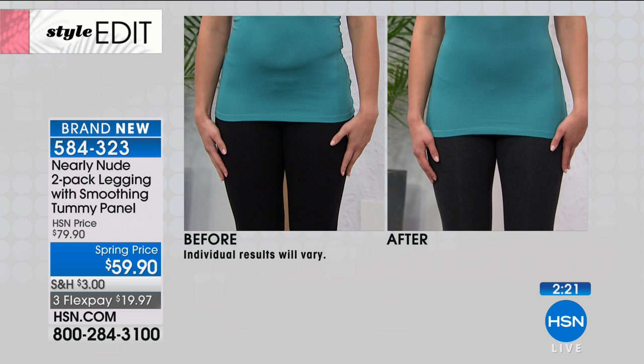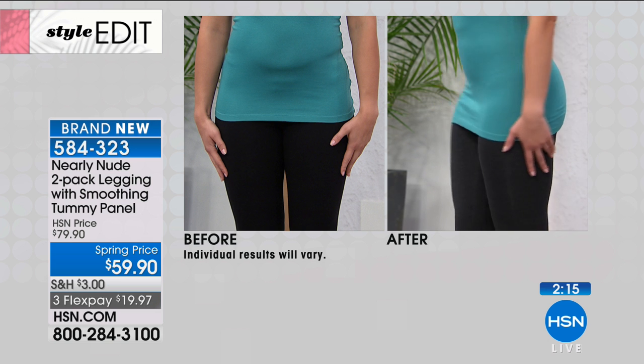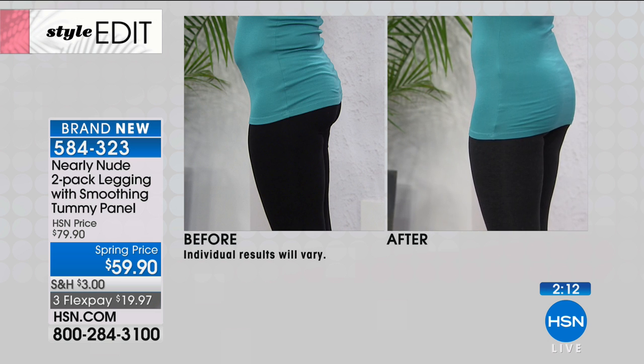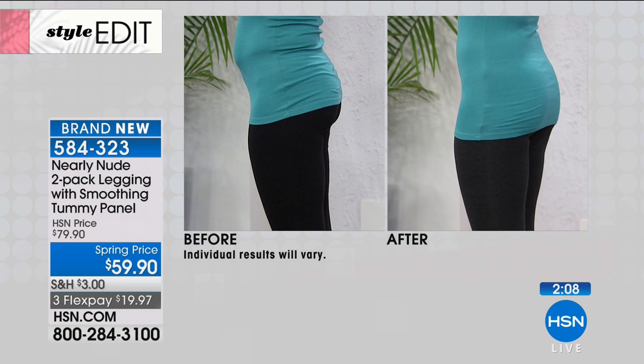Look at Dagmara in these leggings. Look at the flattening of her tummy — look what that does. That is dramatic. Dagmara, you're beautiful. But where did those rolls go? They're just being hugged by some compression. These leggings are so flattering.